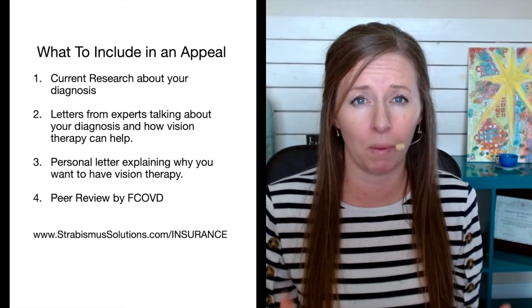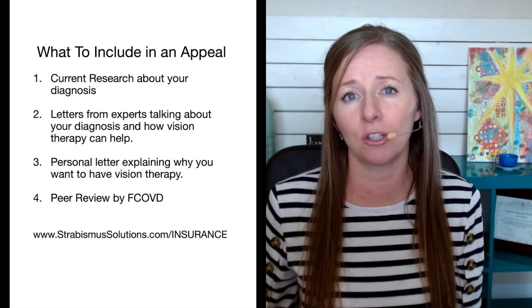If your insurance rejects it again, you can keep filing appeals. For me personally, I recognized I have the worst case scenario of strabismus and the chances of fixing it are low for any method, so I decided to put all my energy into just making the money to pay for it instead. For all the specific documents, research, and billing codes you can ask your insurance company about, visit my website at StrabismusSolutions.com/insurance. Good luck, and if you have any tips that worked for you, put them down in the comments so we can all learn.